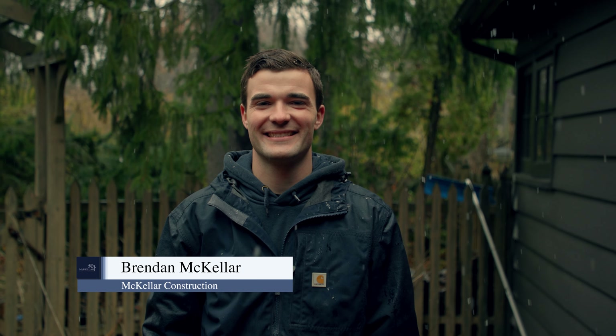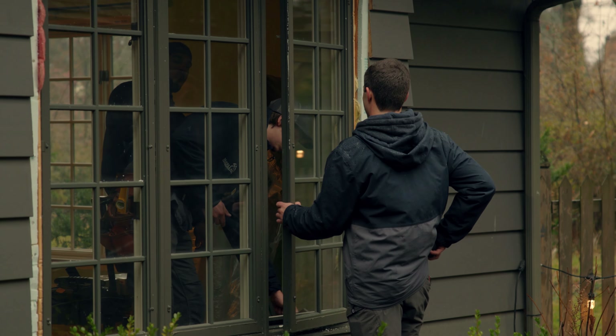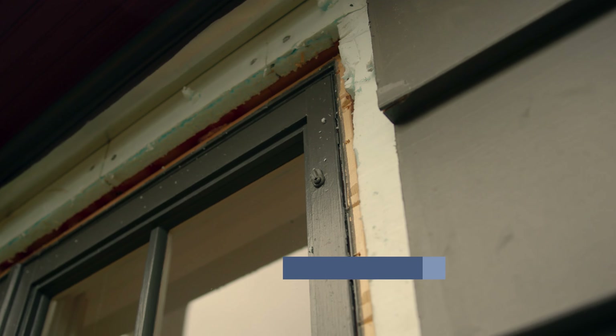Hey everyone, this is Brendan with McKellar Construction. We're here in East Grand Rapids getting rained on, but it's not going to stop us from having a little fun. I'm here with Steve Cornwell with Zeeland Lumber — Steve is our window rep over at Zeeland Lumber. I like to call it a window specialist.